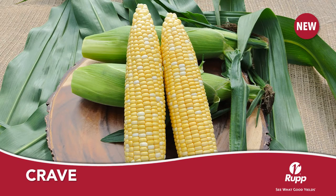Crave is a shrunken tube bi-color corn well-suited for roadside markets. Offering a beautiful ear with high eating quality, this is bound to be a big seller. Its strong plant makes it flexible to succeed in many conditions and locations. Also of note, this variety is a sister to the successful white corn Glacial. Both Crave and Glacial should be must-haves in your sweet corn program.